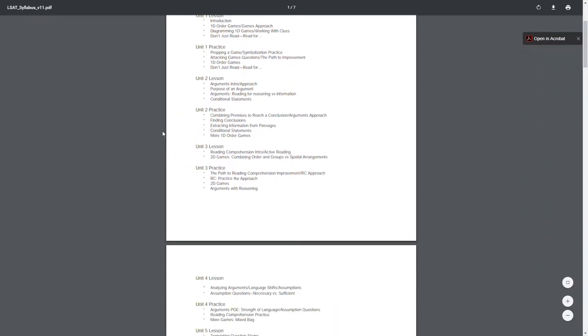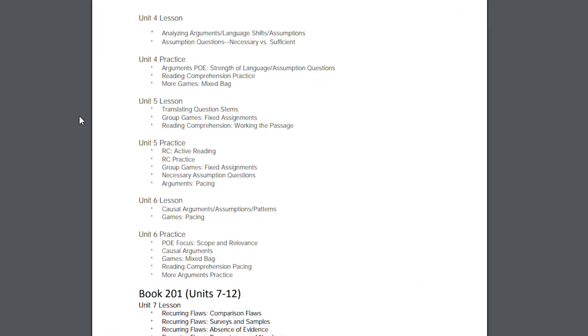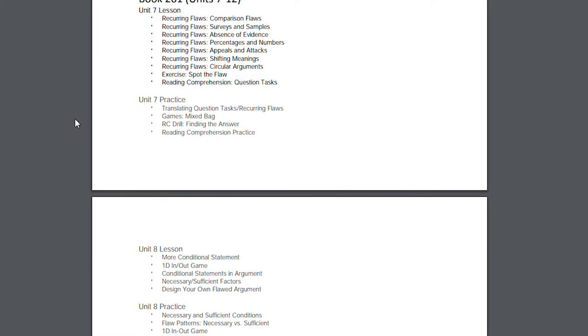With that quick price comparison out of the way, let's break down how the Princeton Review LSAT course works and what you get. You can attack the material in one of two ways: through their syllabus or by subject. The study material is all broken out into little chunks, and you can tackle it by following the recommended approach — the syllabus — or one at a time by subject grouping. If you go by subject grouping, the material is broken out into four buckets: one for each of the three sections of the exam, plus an overarching bucket for test-taking strategy.